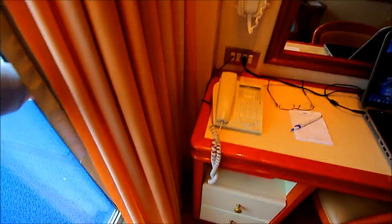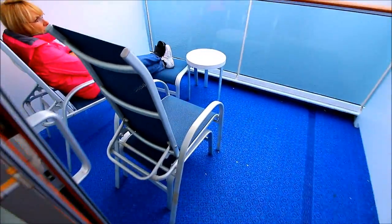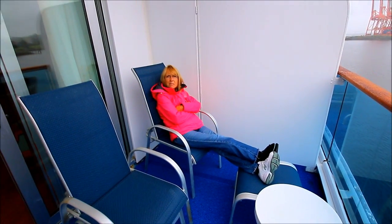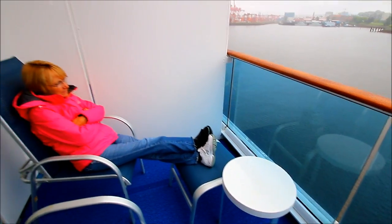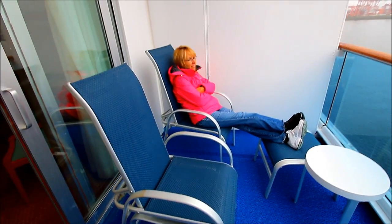If you're on a Coral Princess in a balcony cabin, the balcony is probably one of the most important parts, so let's take a look. It's a pretty good size — plenty of room to stretch out. We're in Vancouver and it's a little cool today, so my wife is bundled up, but there is plenty of room to stretch out on the balcony.